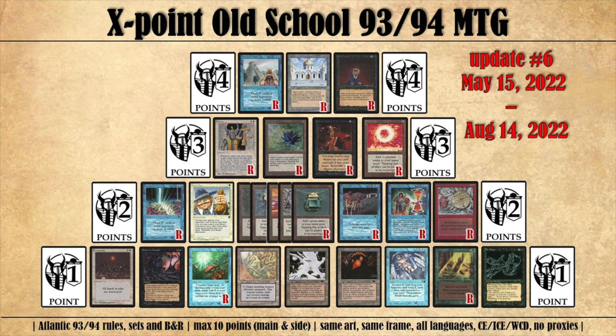Let me first show you this graphic because here we can see the points system. X Points means you've got 10 points to spend on these very powerful cards. For example, if you choose to play with the Library of Alexandria, you've already spent four points and can spend six more. The Mishra's Workshop is one point in the current system, so if you want to play with all four Mishra's Workshops it means you've spent four points and have six points left.